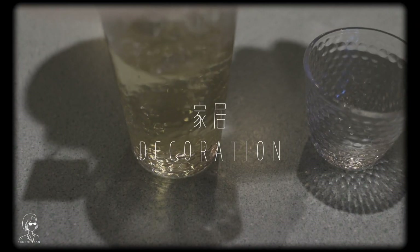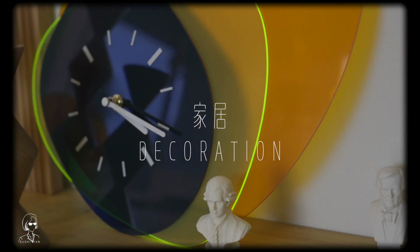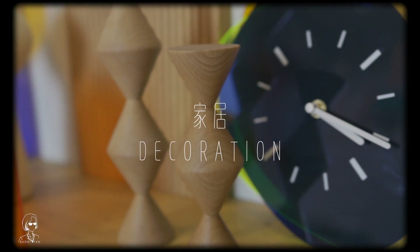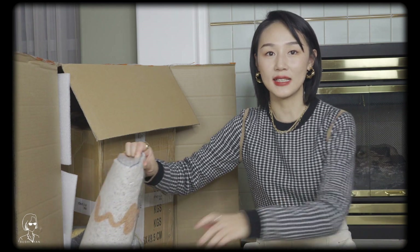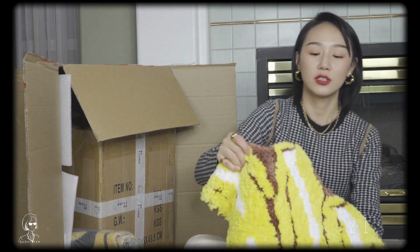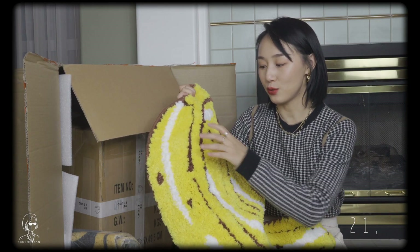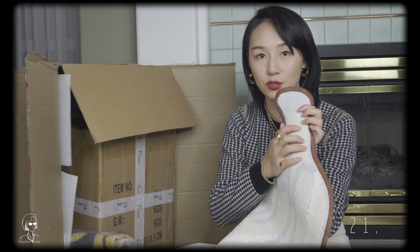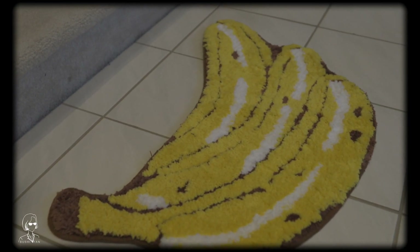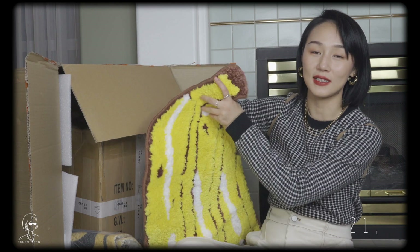后面是这次最大最多的品类，就是家居类的。首先来把肉眼可见的这几个拆了吧。首先是一块香蕉形状的地垫，材质摸上去轻轻软软的很舒服，后面是防滑材质，放在地上还挺可爱，挺有装饰性的。